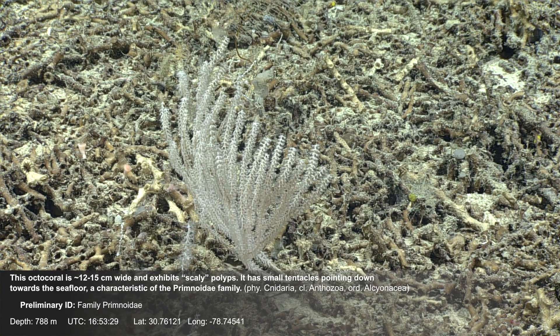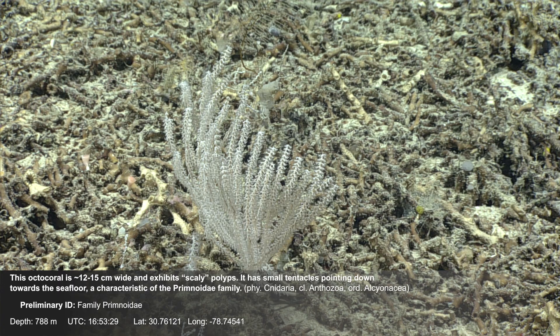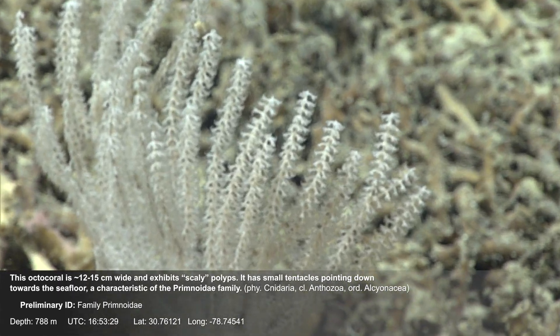This octocoral is about 12 to 15 centimeters wide and exhibits scaly polyps. It has small tentacles pointing down towards the current, a characteristic of the Primnoidae family.